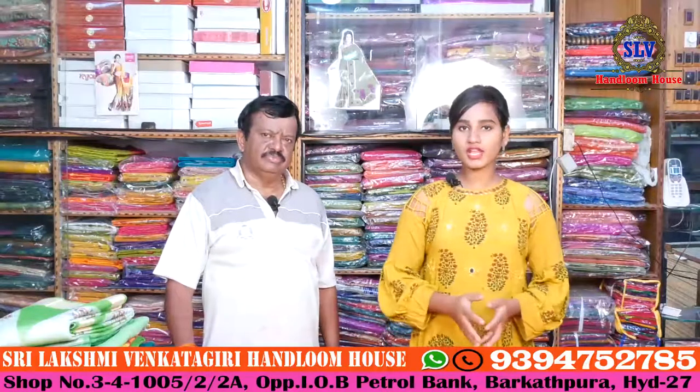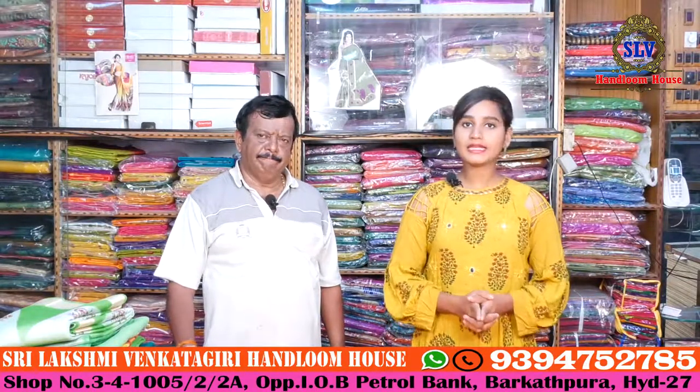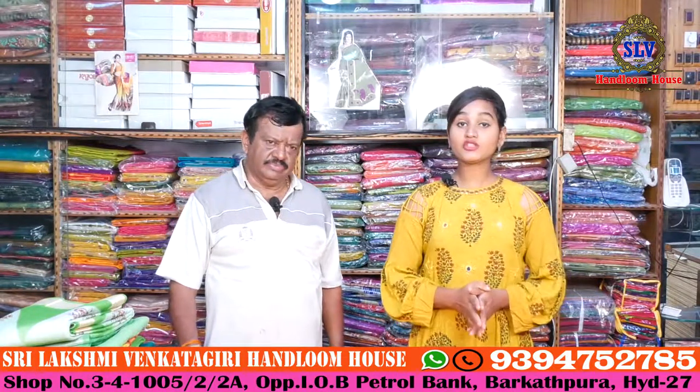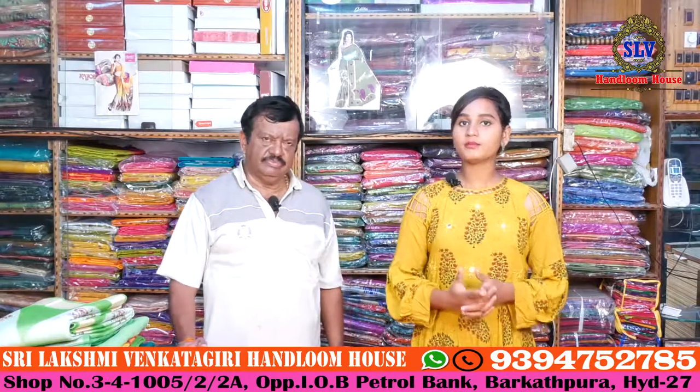Hi friends, welcome to our channel. This is the Indian Oil petrol bunk, Raghavendra Hotel area. Sri Lakshmi Venkagiri Handloom House — this is the latest collection we have here.